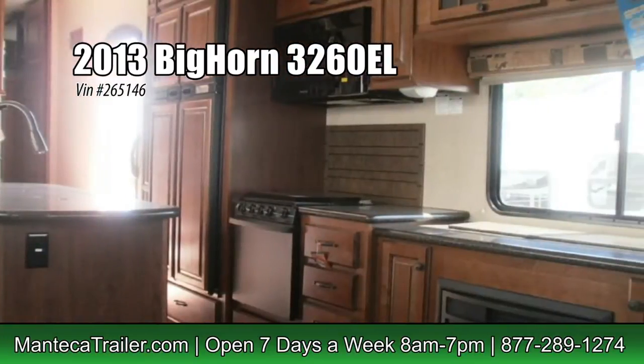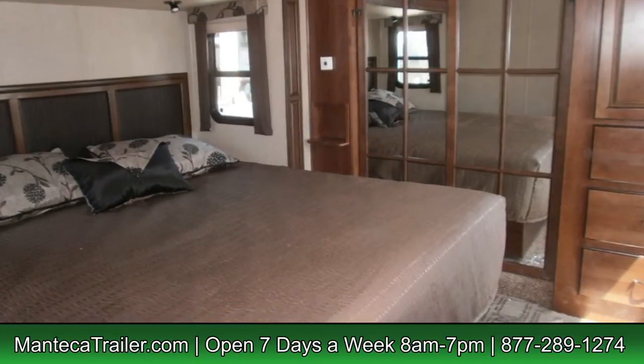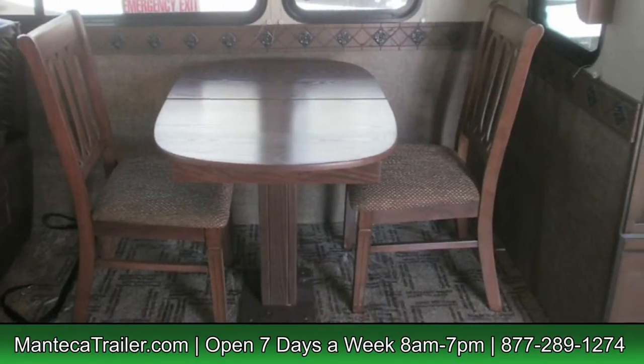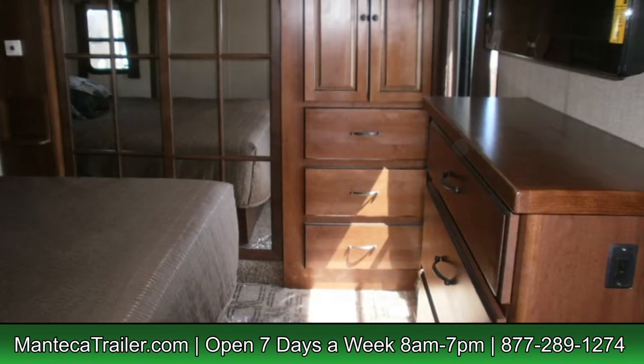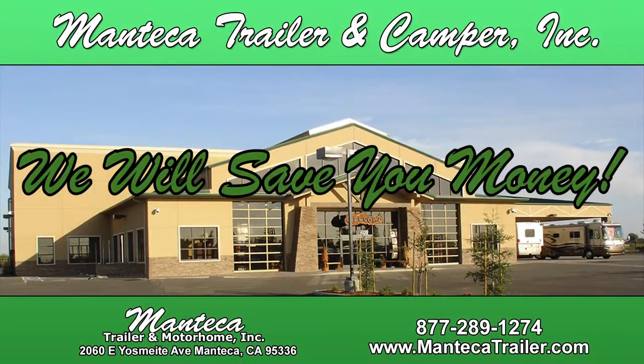We've been servicing and selling RVs in Northern California since 1970. As most of you know, the best thing about Manti Couture is that we service all makes and models. If you've not seen or experienced our new modern facility that we built a few years ago, you're really missing out. We will save you money. Manti Couture.